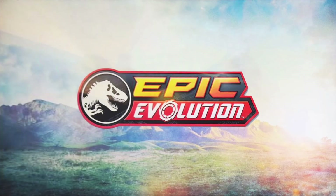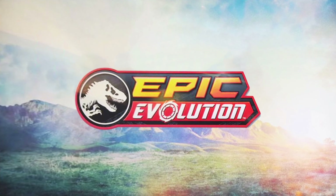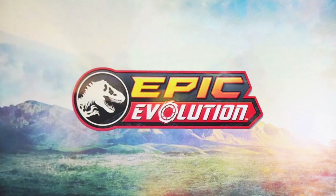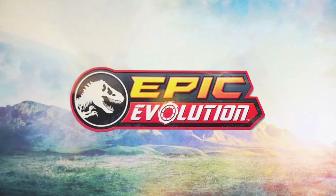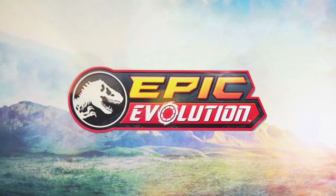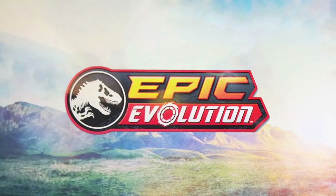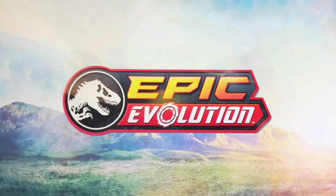Hey everyone, Tim with Collect Jurassic, back with a really cool news update about Mattel Jurassic World's next toy line — Epic Evolution. This was first revealed at San Diego Comic-Con last month, moving away from Dino Trackers and evolving to this Epic Evolution theme. A lot of this was previewed at Comic-Con, but some new official photos have dropped as well. The Comic-Con photos are a little blurry but I did my best to clean them up.